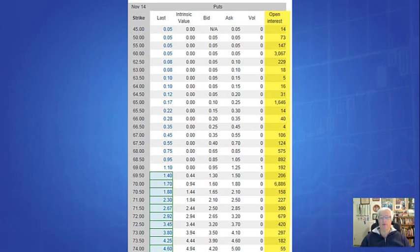Here's an options chain. The column to the far right highlighted in yellow shows the open interest, which is the number of open contracts.